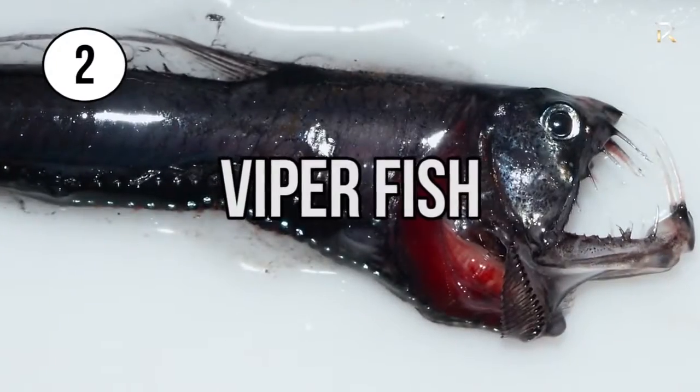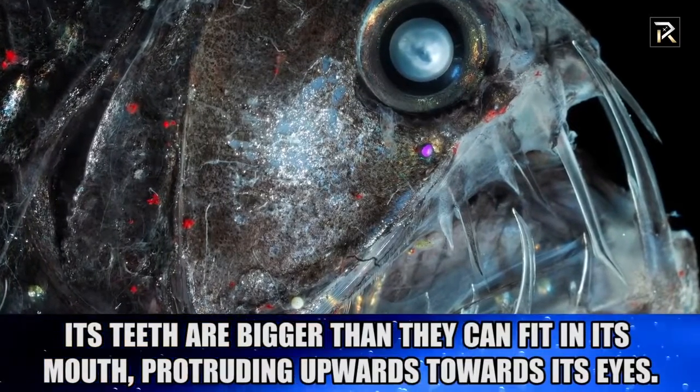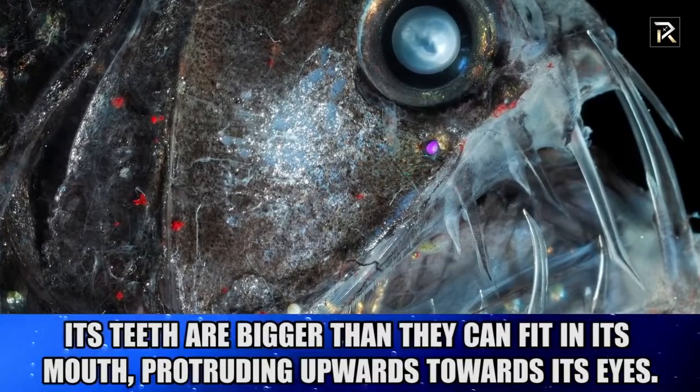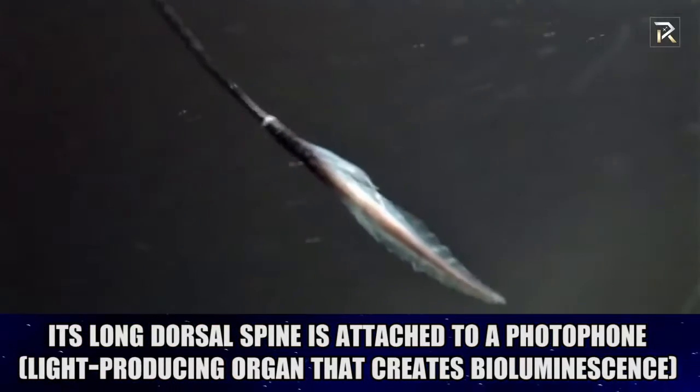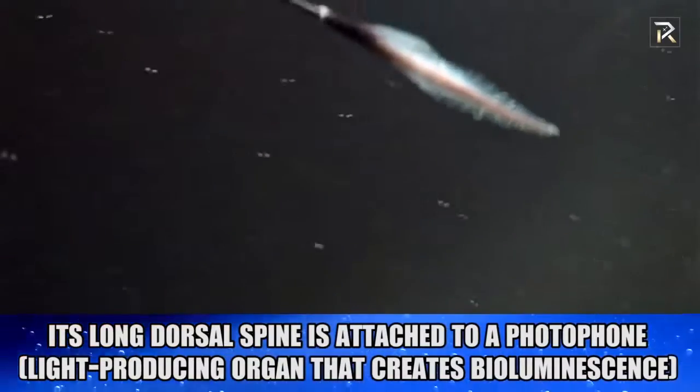Viper Fish. This deep-sea dweller has teeth bigger than they can even fit in its own mouth, with knife-sharp fangs protruding upwards towards its eyes. Its long dorsal spine is attached to a photophore, a light-producing organ that creates bioluminescence used to distract and attract prey.